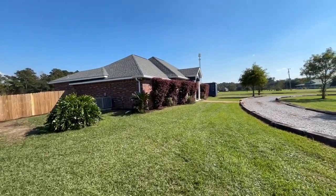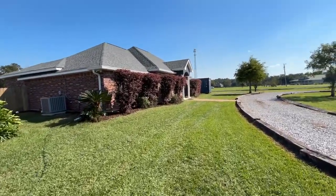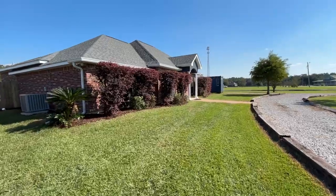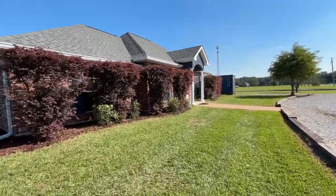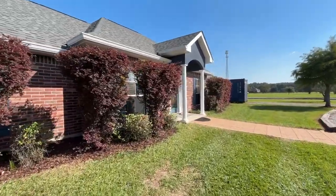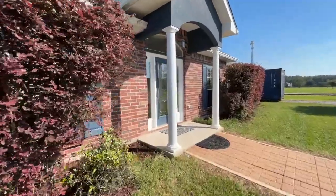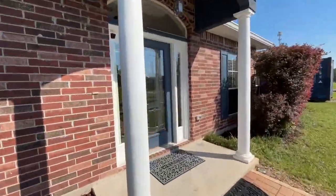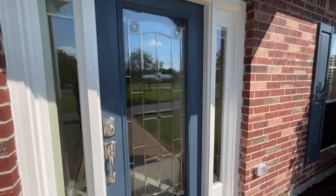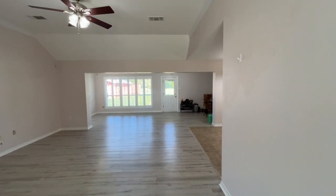The HVAC system — the condenser and the air handler — are brand new, about two and a half weeks old. The house itself is just about twenty-five hundred square feet, three full bathrooms, and you can say five bedrooms or four and a really good bonus room. I'll leave it up to you, the new owner.